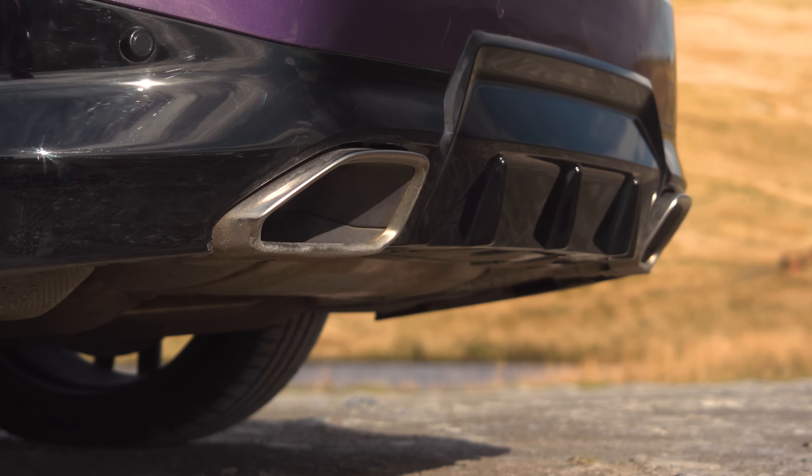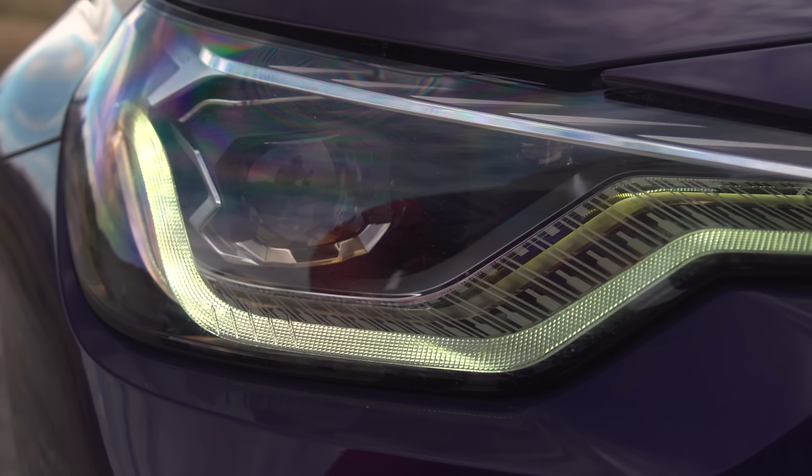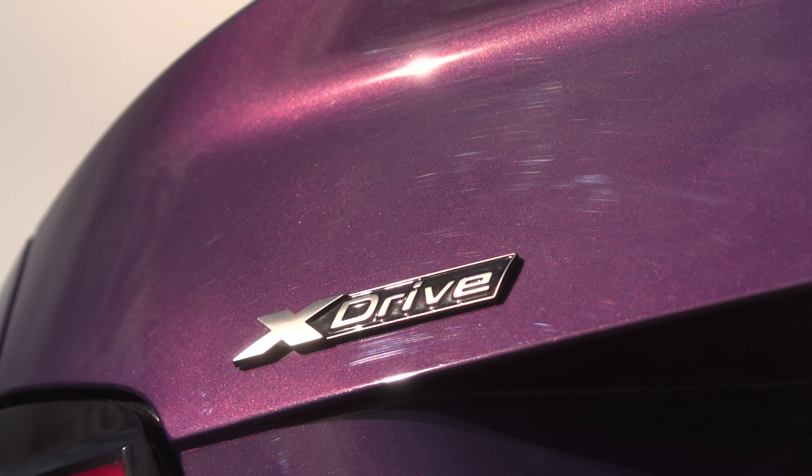The M2 version of this new car is still a little way off. So, to whet our appetite, here's the new M240i — now with xDrive four-wheel drive for the first time.